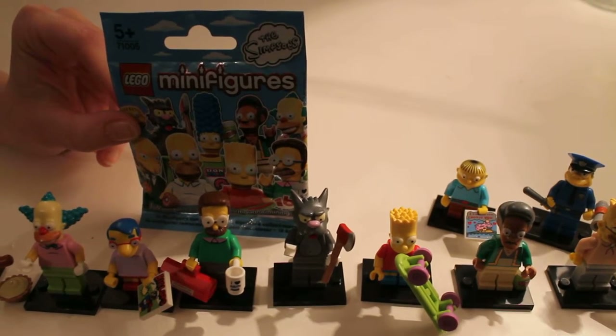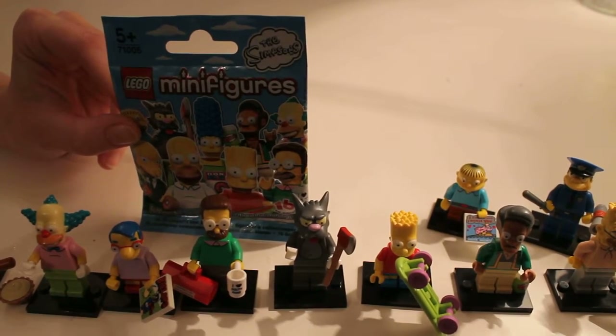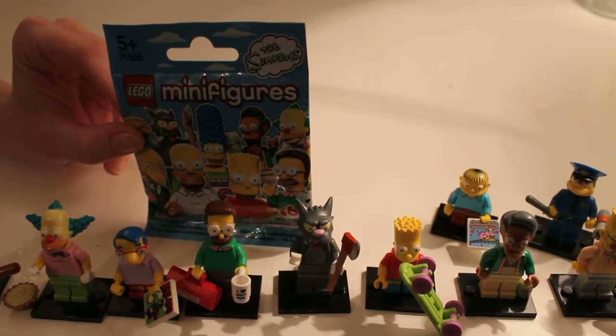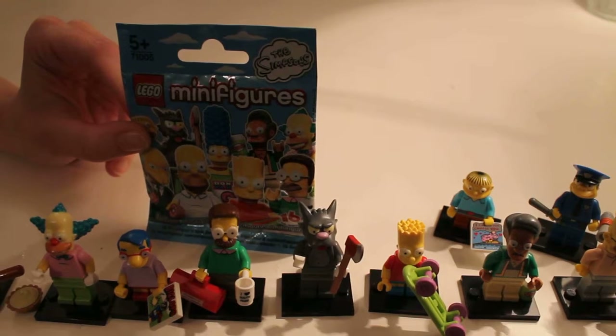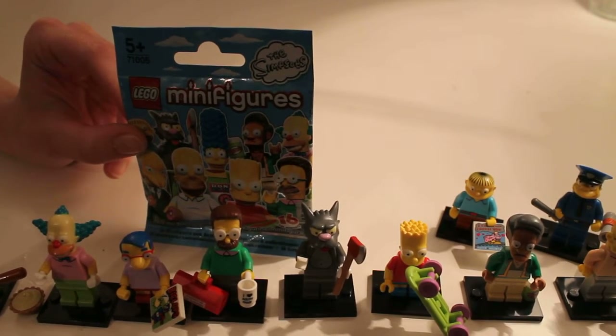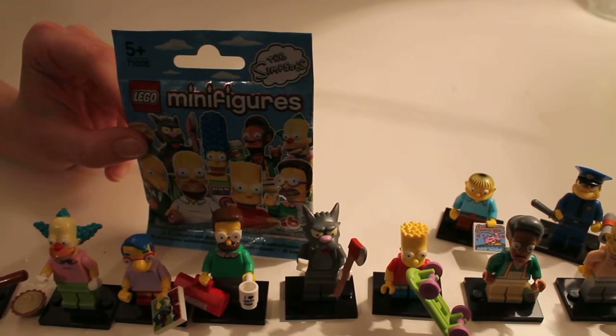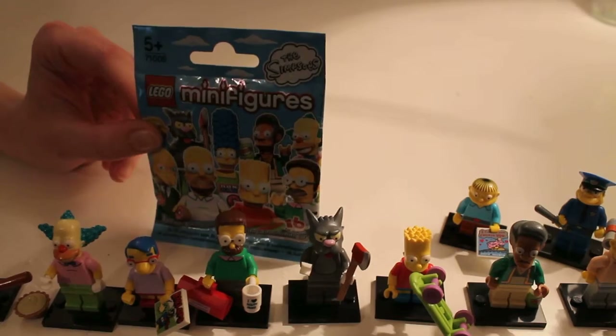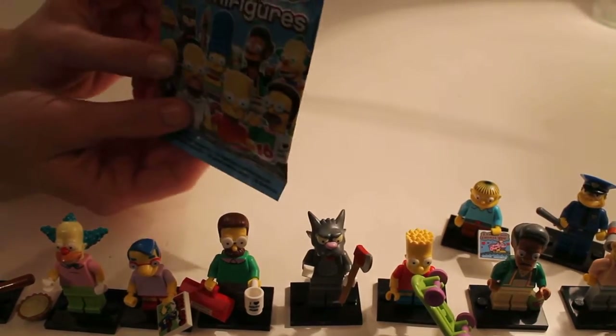Hiya, this is Rachel from You, Me and the Kids on Day 9 of the LEGO Minifigures The Simpsons Series Challenge. Now, I'm quite cocky that I'm successful. I've been successful at getting 8 of these right. This is a mean feat for me because I've never done this before. So here we go for number 9.